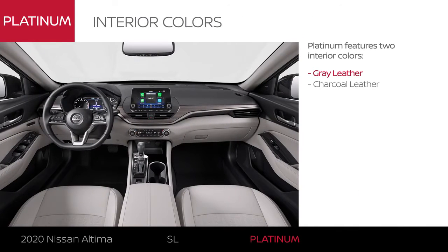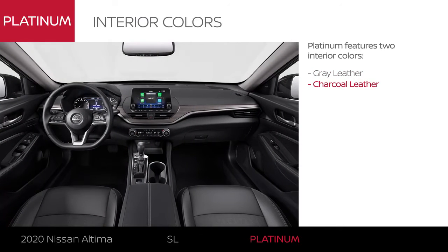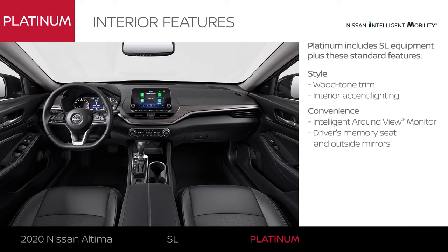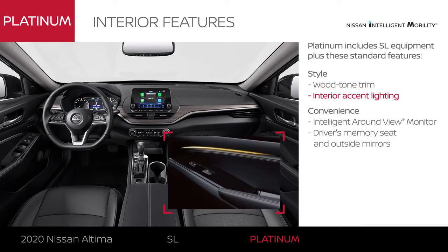Altima Platinum comes in two interior colors. Like SL, Altima Platinum includes premium interior appointments and adds customizable accent lighting.